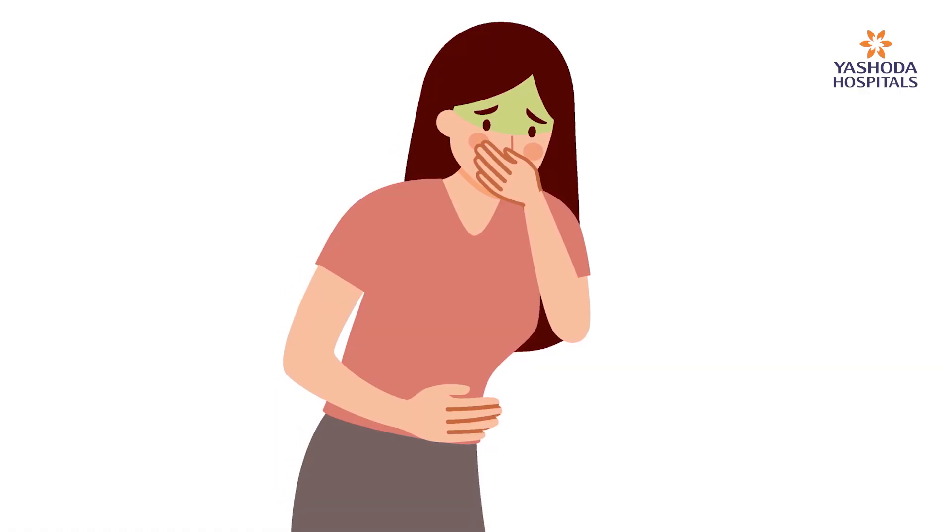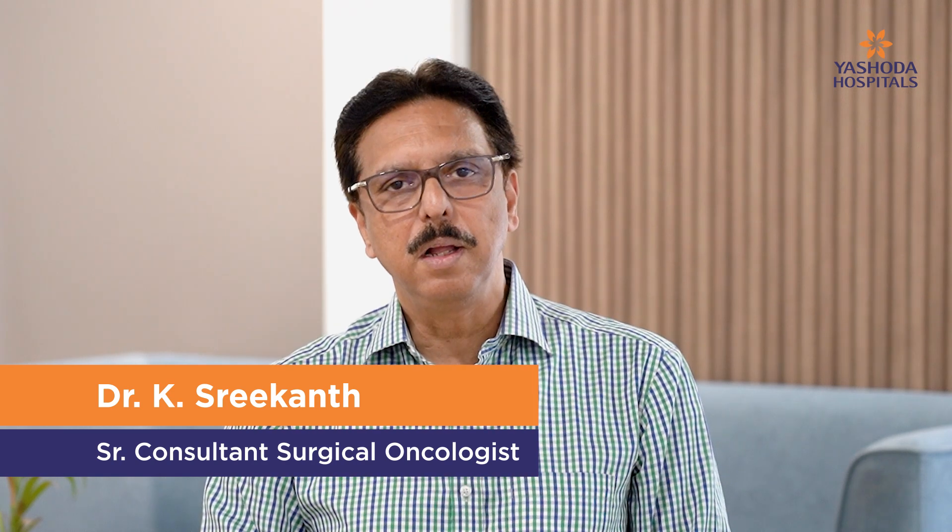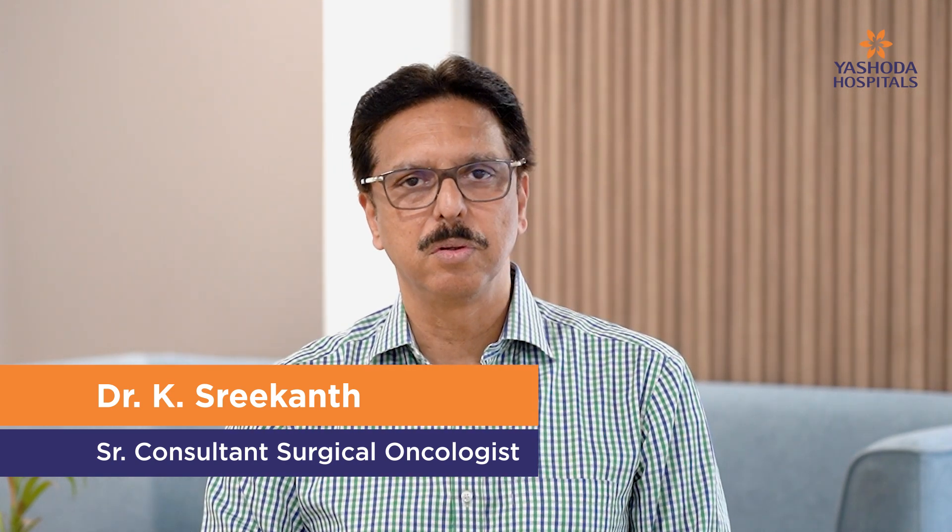The common symptoms seen at a later stage are a feeling of nausea, excessive burping or belching, excessive gas formation, early satiety where taking a small quantity of food they feel full, and very rarely passing black stools or vomiting. These are common symptoms and most of them are ignored because they seem normal.